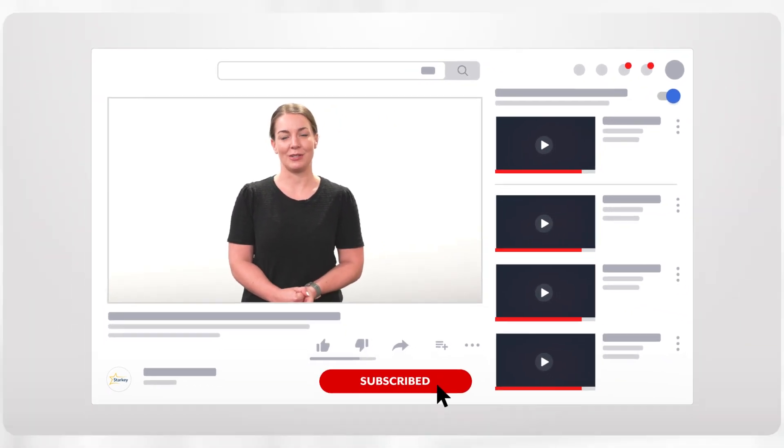Hi, I'm Dr. Jamie Hand. Thanks for joining me for another feature attraction. If you like this video and want to see all of our hearing aid tips, tricks, and how-to videos, make sure to like and subscribe to our YouTube channel.